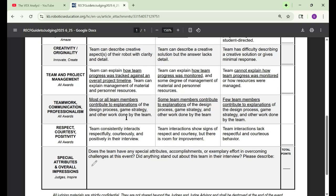Next is teamwork, communication, and professionalism — this can grant you all awards. Most or all team members should contribute to explanations for the design process, game strategy, and other work done by the team. You can't have one person talk about everything while others just say their names in 10 seconds. You need to spread out the talking among your team members, and this can be done really easily by planning out what you're going to say beforehand, so you can make sure everyone gets a good chance to speak.